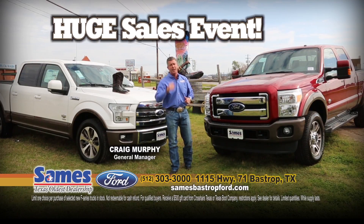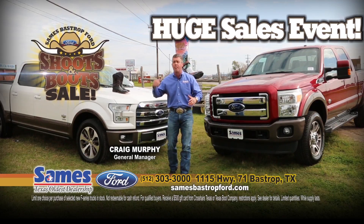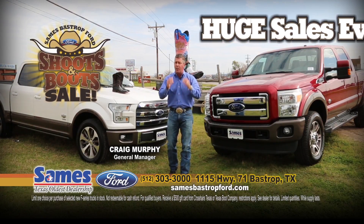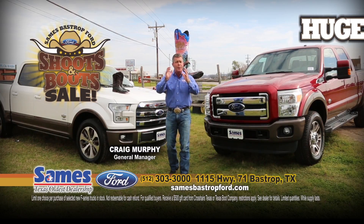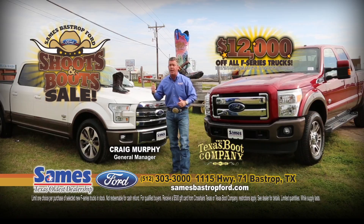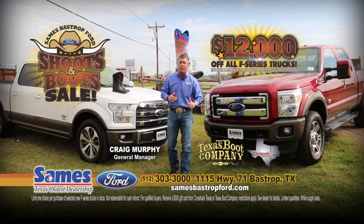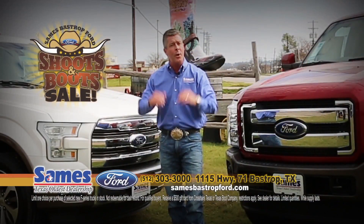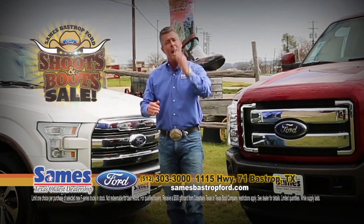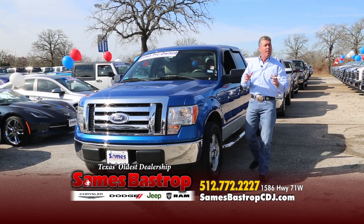Hi folks, Craig Murphy coming to you from Sames Bastrop Ford. Right now it's the biggest event ever — we've got the Shoots and Boots event here in beautiful Bastrop, Texas. Buy a new F-150 or Super Duty, save 12 grand, plus get a brand new pair of Lucchese boots from Texas Boot Company when you buy, or a nine millimeter Glock pistol right here at Sames Bastrop Ford — only 15 minutes from the airport.